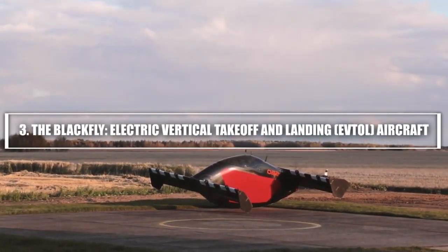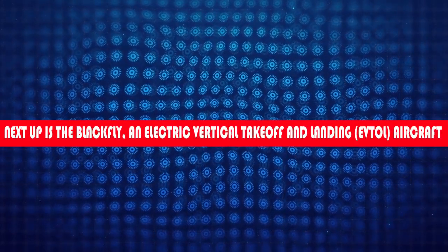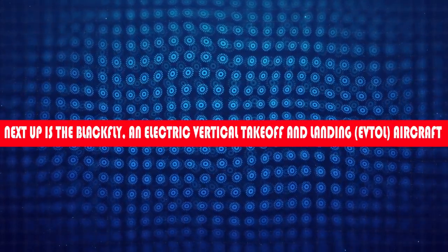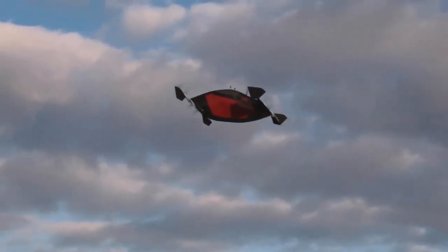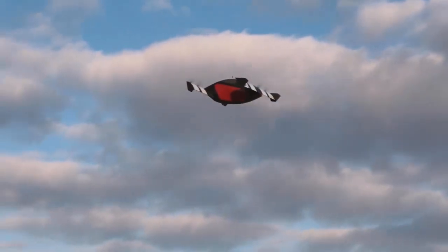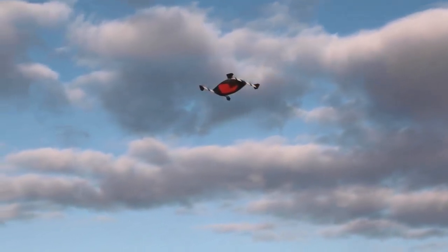3. The Blackfly — electric vertical takeoff and landing (EVTOL) aircraft. Next up is the Blackfly, an EVTOL aircraft that's pushing the boundaries of personal aviation. The Blackfly was developed by Opener, a California-based company, and it's one of the smallest EVTOL aircrafts in existence today.